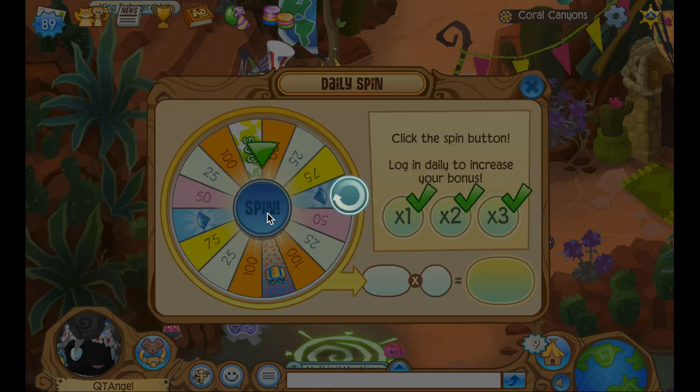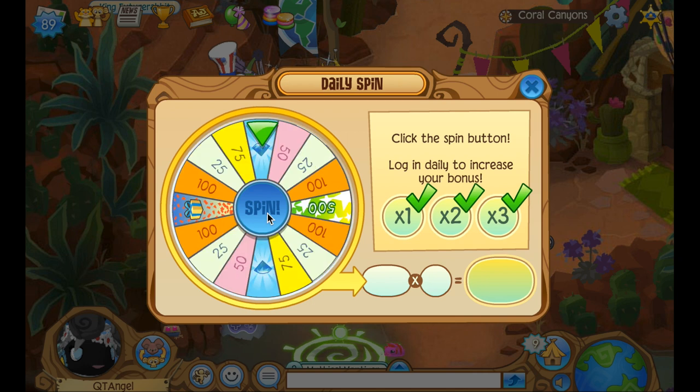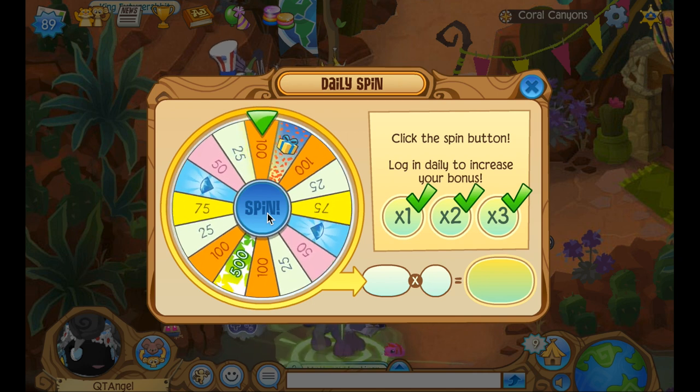Hey, hello angels, and welcome back to another video, you guys. Today we actually have a new item. It's a non-member item, and it actually looks good.